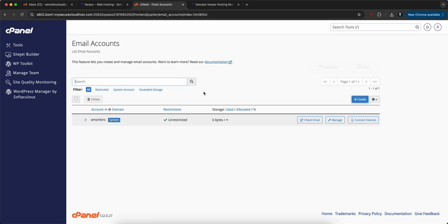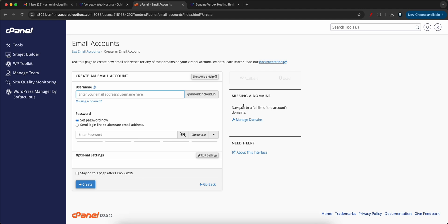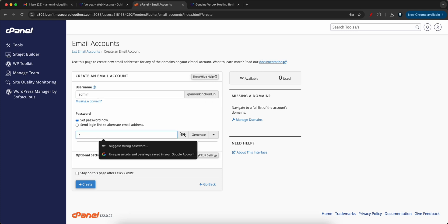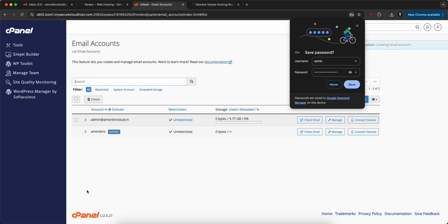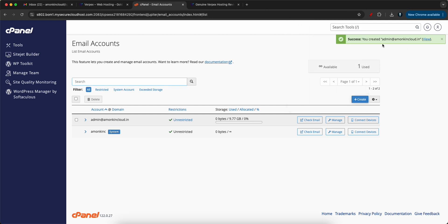To get started, let's create an email account. I'll click on Email Accounts and click Create. I'll set up admin@monkincloud.in with a password, then click Create. As you can see, admin@monkincloud.in has been created successfully.